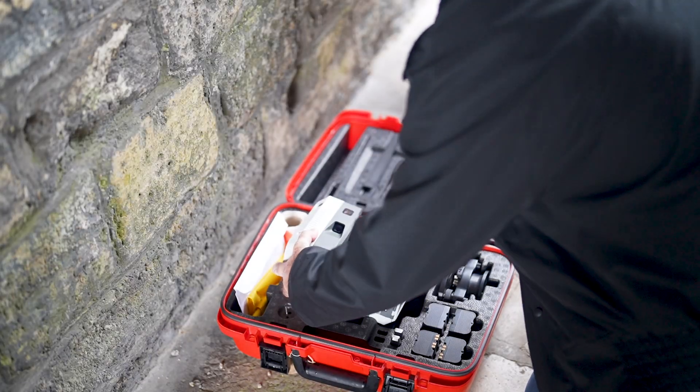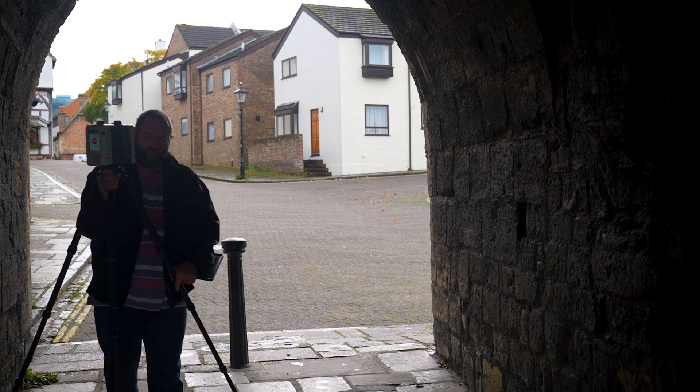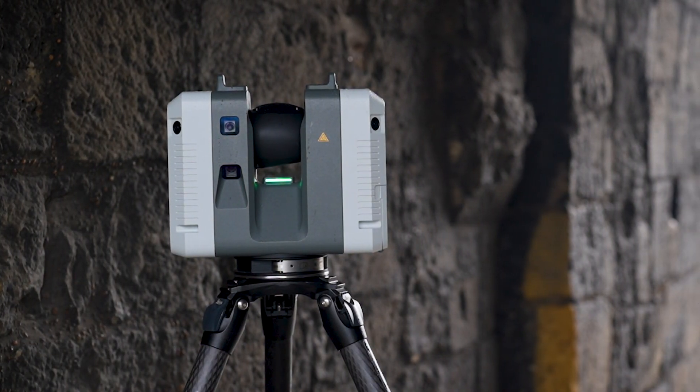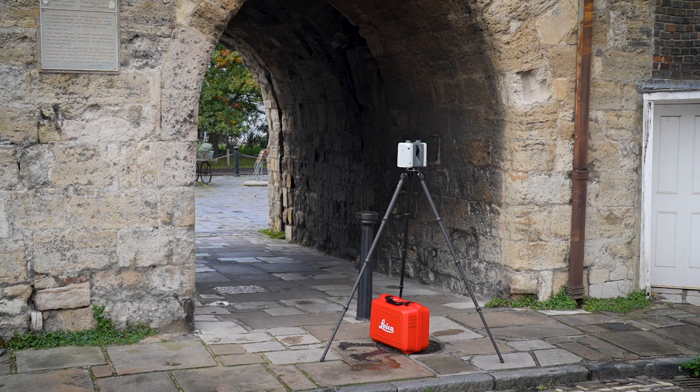When we take a historic building, what we want to do is use laser scanners, and what they do is basically capture the alignment of all the buildings — the walls inside, some of the door frames, all of those sorts of structures.